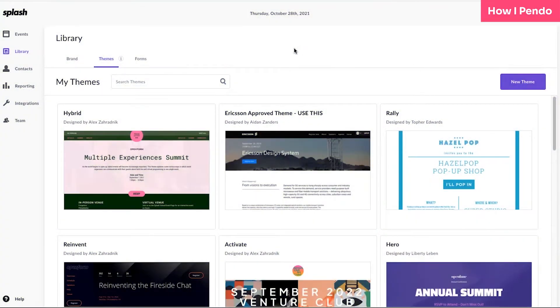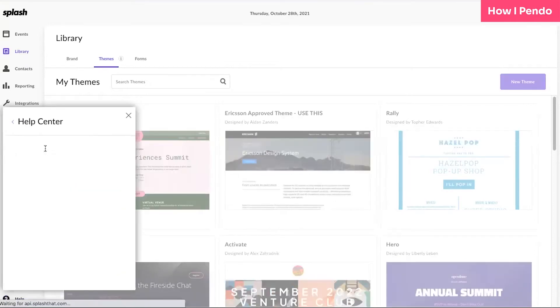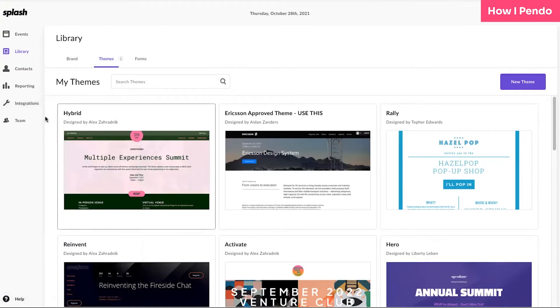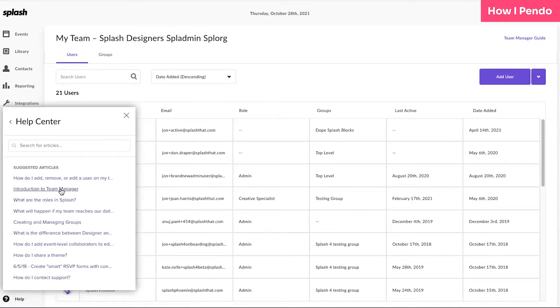We found that keeping people in their funnel and not distracting them with an immense amount of information that may or may not be relevant to them creates more efficiency for the teams. When the Resource Center came out in Pendo, we were over the moon. It's basically in Splash a one-click entity that allows users to get all the tools they need. As a bonus, our Help Center's suggested articles actually revise based on where in the product you are. So if you are actually in Library and you go into our Help Center, you can see suggested articles relevant to Library. But if you were building your team out and establishing different roles for your organization, when you click into that tab and access the Help Center, you can see that the articles update based on the relevant information that you need.